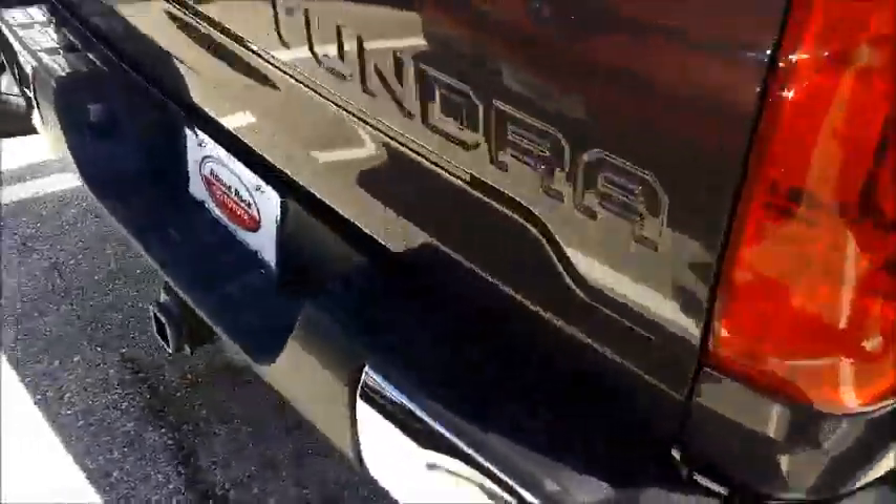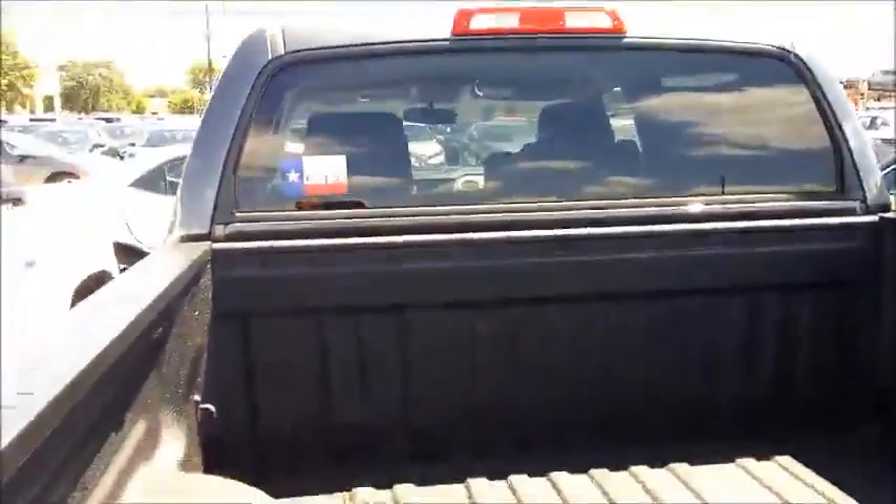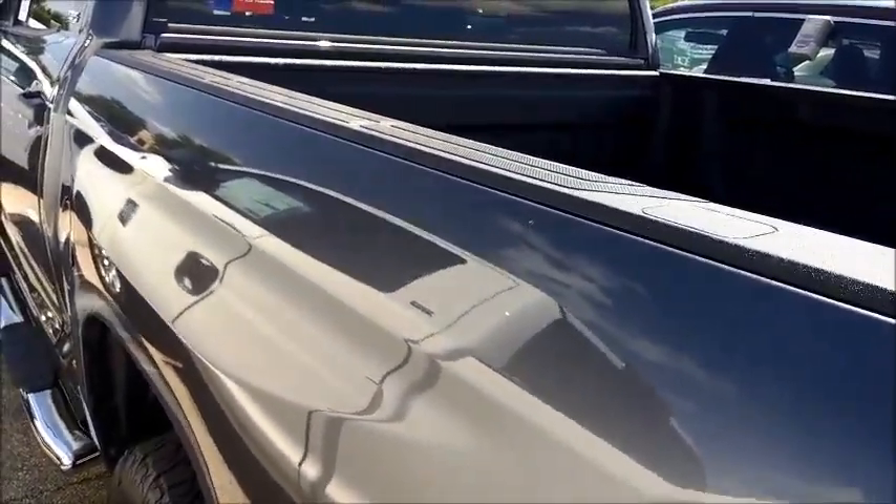It does have a backup camera, as you can see — there's the little camera right there. It has a locking tailgate, a spray-in bed liner. That whole glass slides down, so it does have privacy glass that is power.